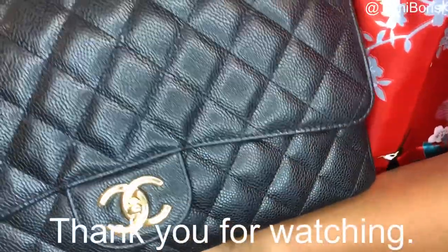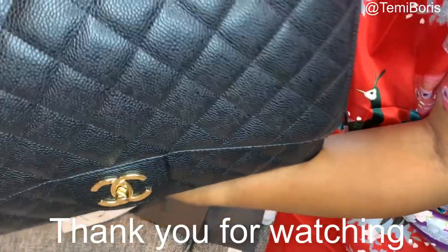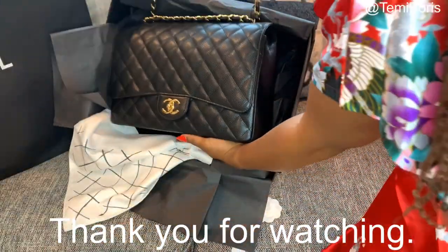There it is. Thank you for watching my video. If you have any questions, please leave them in the comments and I'll be very happy to answer you. Thank you so much.